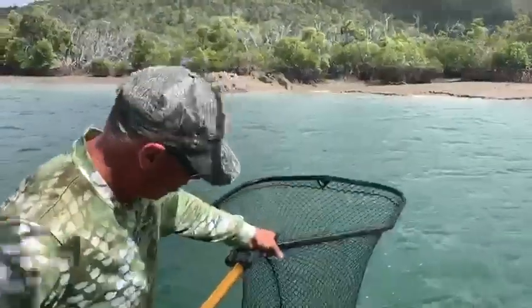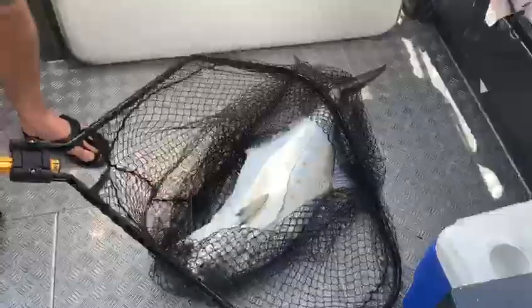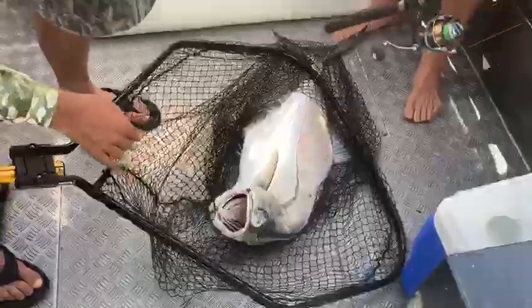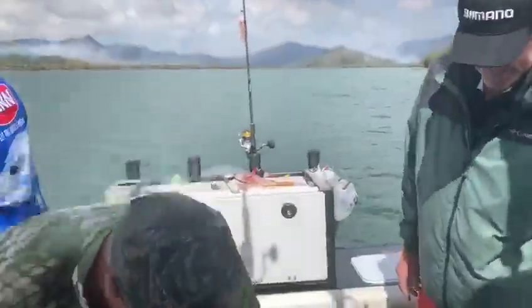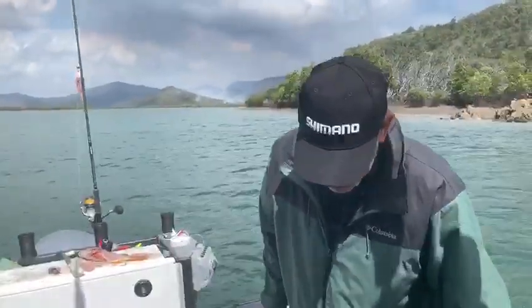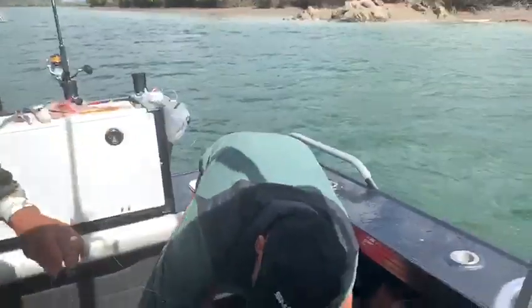We'll have to bring him over the side here and get that hook out. Gosh, tell you what — that's the weight of it! Wow, that is a beauty. Is that the biggest one you've caught? That is a big fish. Get that hook out of there — unreal! He's woofed it in there, there we go. Looks like these guys go crazy!